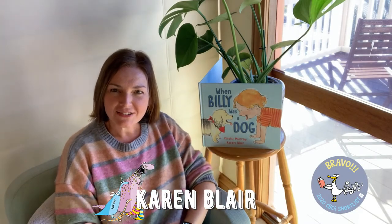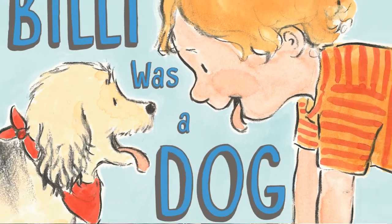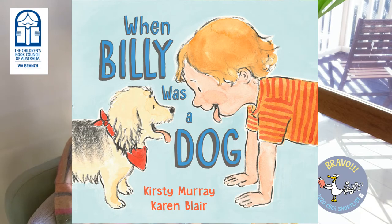Hi, I'm Karen Blair. I'm the illustrator of When Billy Was a Dog, written by Kirsty Murray, published by Allen and Unwin. When I read this story, I could really relate to it because, just like the main character, Billy, I love dogs.